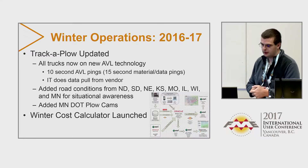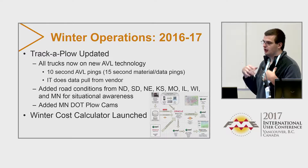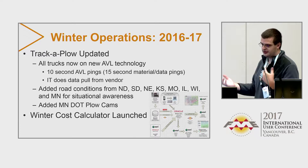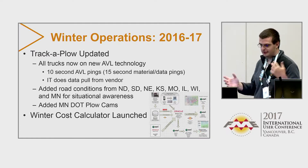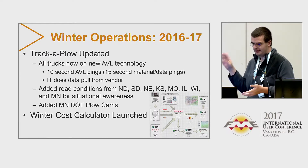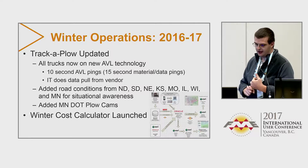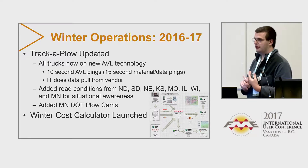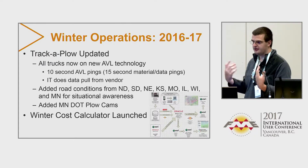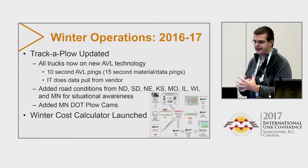This past winter we updated Track-A-Plow. Now all of our snow plows are equipped with our new vendor, which is ironically a Canadian company — apparently we love Canadian people with Geocortex, FME, and our new AVL vendor. Now instead of one-minute pings, we get 10-second pings, and we also get 15-second material and data pings. This really allows us to do a lot more with the data because it's much more dense.